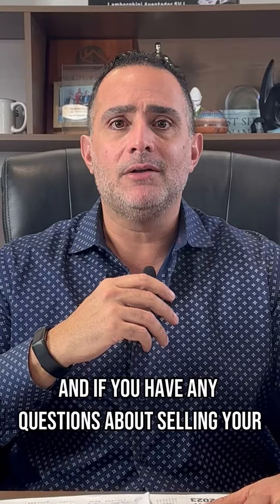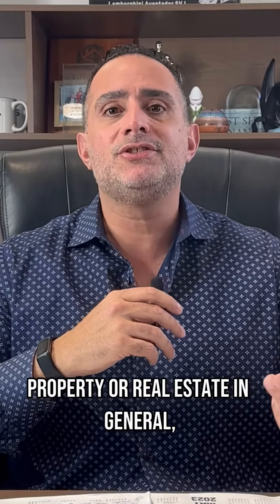And if you have any questions about selling your property or real estate in general, please message me today. Amir Alkayat, broker and CEO for West Shores Realty. Have a good one.